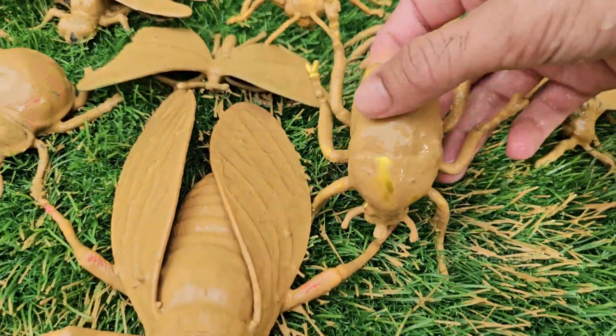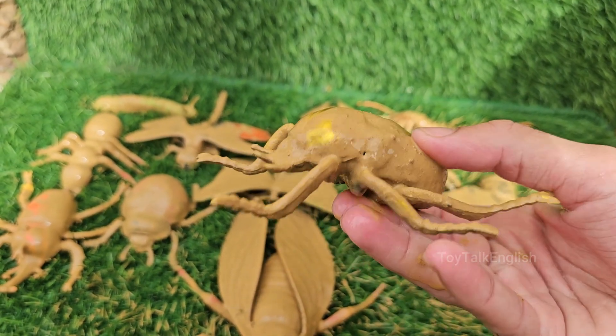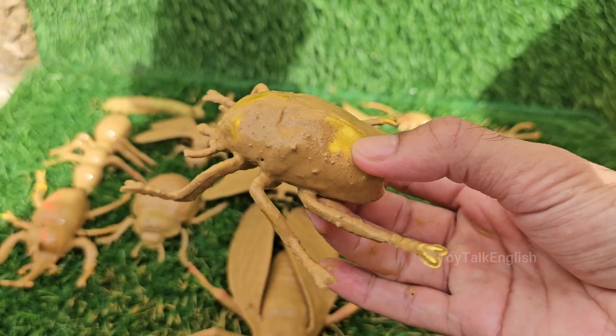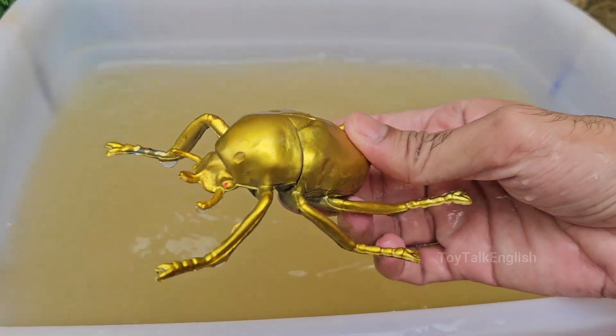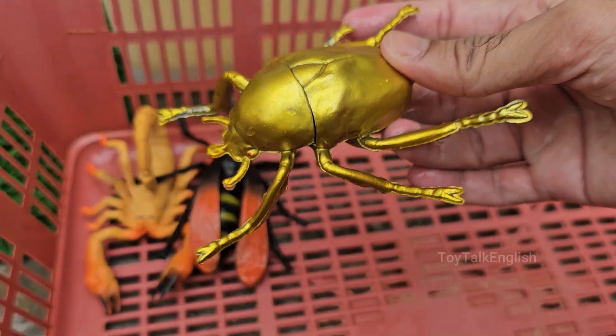Golden beetles live in decaying wood, compost, or manure. They help break down organic material, enriching the soil and contributing to the ecosystem as nature's recyclers. The golden beetle is not poisonous and does not bite or sting. It is completely harmless to humans and makes a gentle, fascinating insect to observe up close.